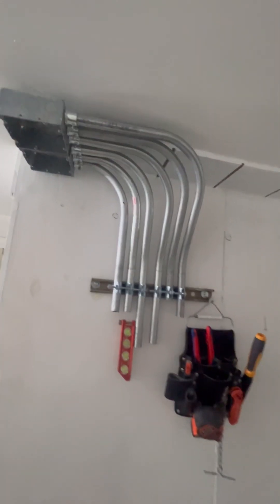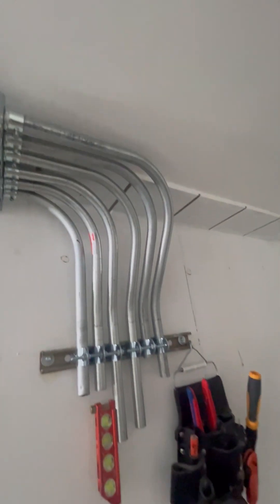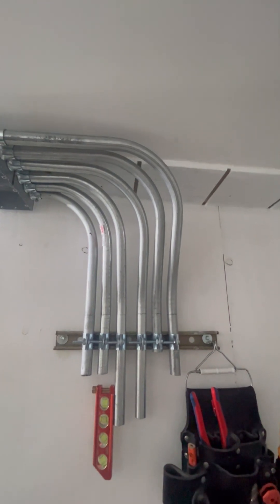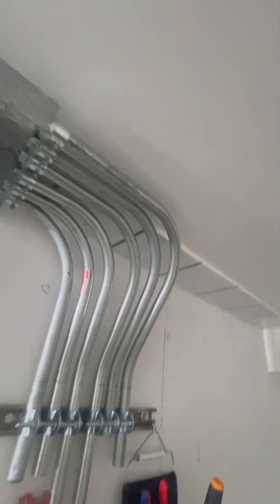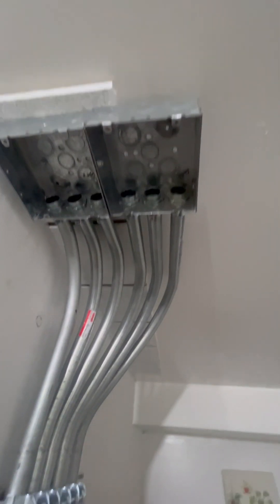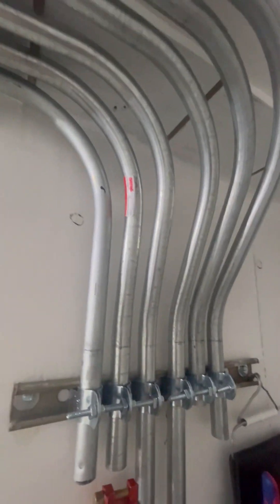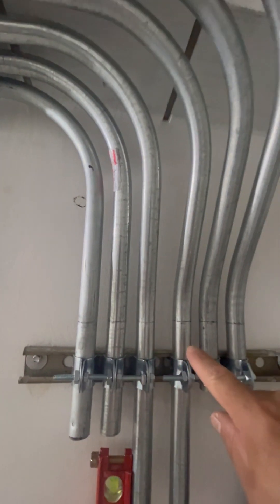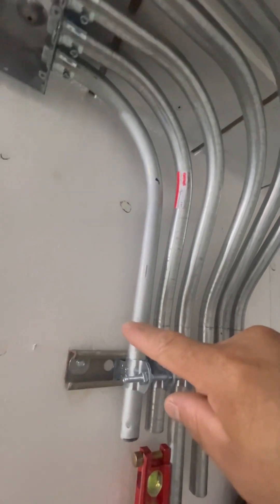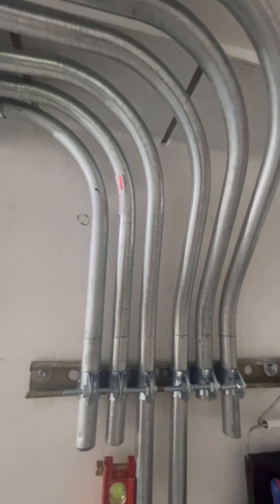Hello everybody. In this short video I want to show you guys I have six conduits, six tricor conduits coming out from two six-by-six boxes, and I have my pencil mark here that you can see. I decided this to be the constant, and it is 12 inches from here to the back side of the ceiling.